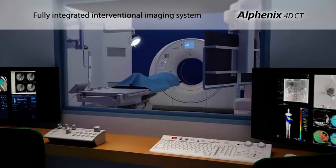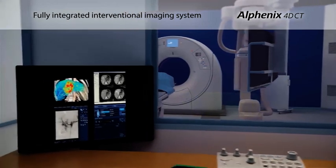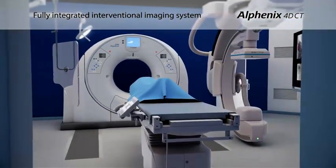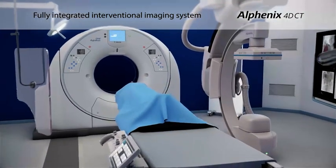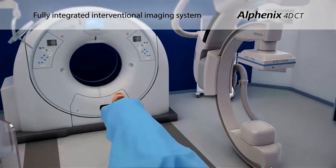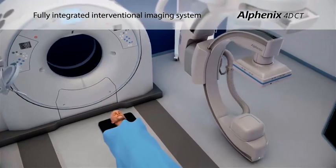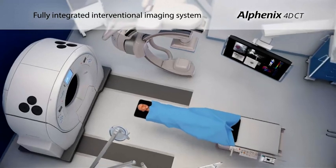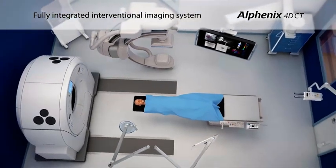The addition of the hi-def panel to the Alphanex Sky Plus has crossed over into the 4D CT interventional radiology system. The 4D CT or Angio CT is a collaboration of our two high-end modalities in a single room to provide the ultimate in patient care, saving valuable time and increasing accuracy of treatment in very complex interventional radiology and trauma procedures.